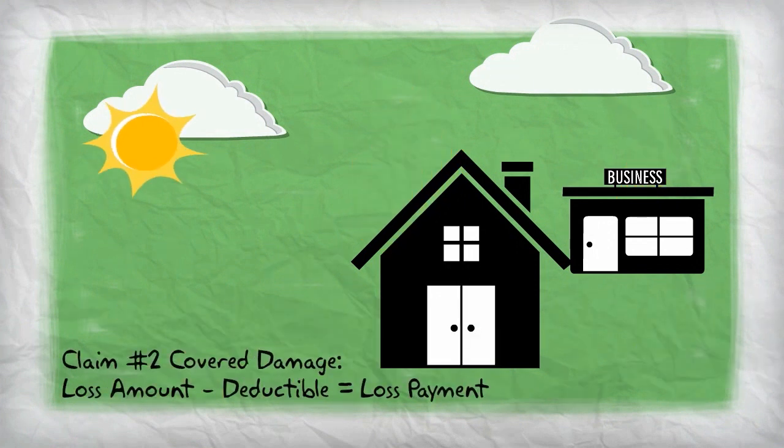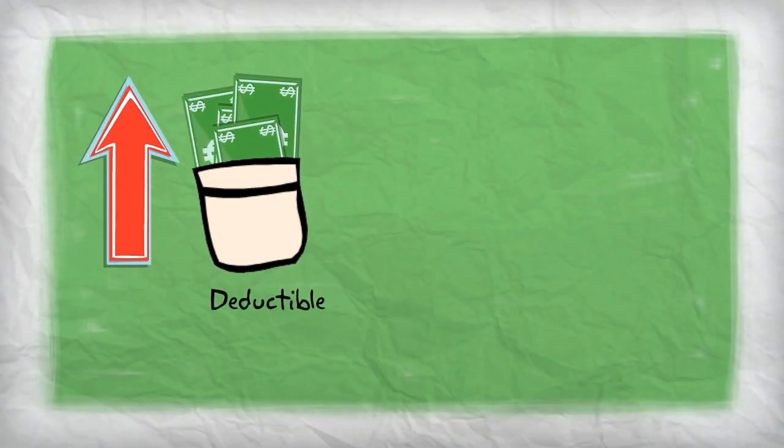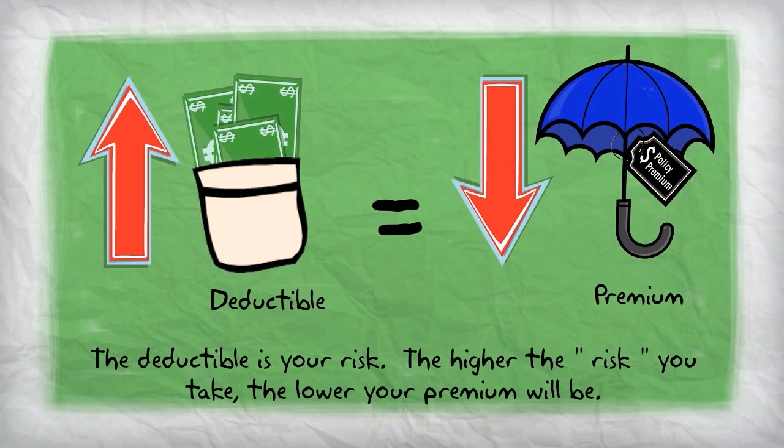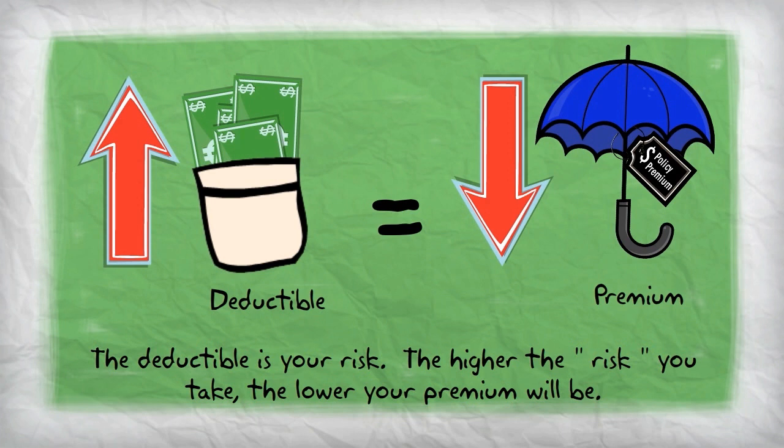The important thing to remember about deductibles is the higher your deductible, the lower your insurance premiums. Because you are assuming more of the risk yourself, and not relying entirely on the insurance company to pay for everything, they are willing to sell you your policy for less.